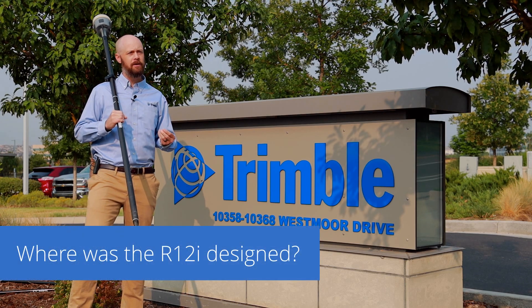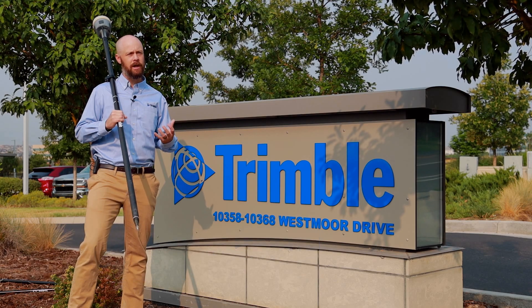Here at Trimble, we really value that global element to our product development because it really helps us round out a solution that can be used anywhere in the world with any audience.